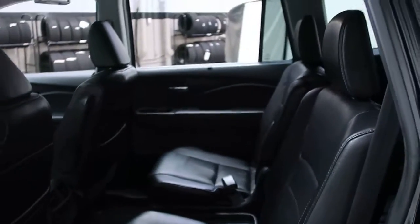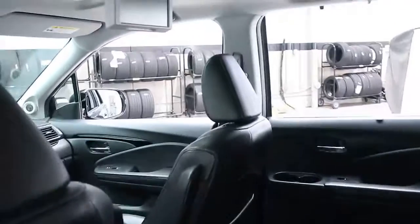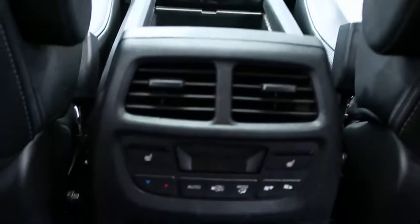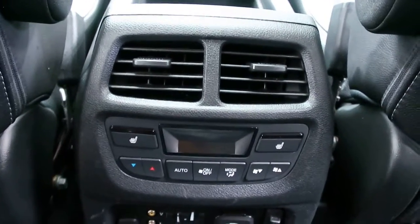We've got captain's chairs in the rear here, rear seat entertainment, and rear seat climate controls with heated seats.